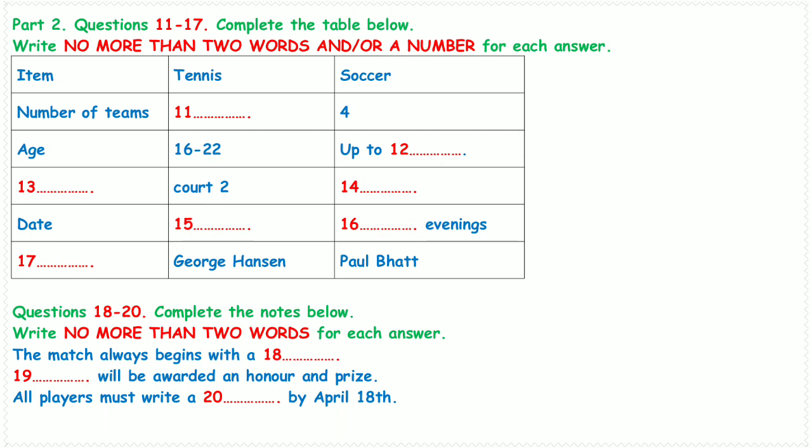Now turns to part two. You will hear an introduction about sports matches. First, you have some time to look at questions 11 to 17. Now listen carefully and answer questions 11 to 17. Good morning everyone, I'm Mary White, the Secretary of the Exciting Sports Club. Welcome to attend the Matches Arrangement Meeting. I'd like to give you a short introduction to our arrangement this season.